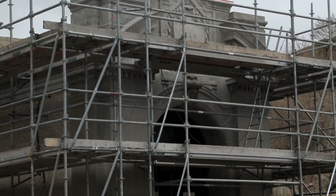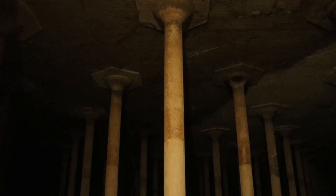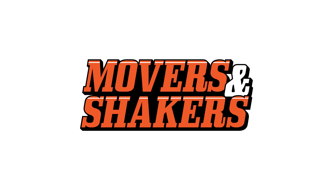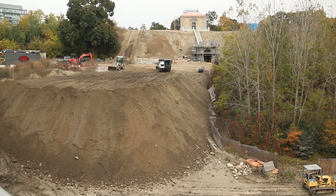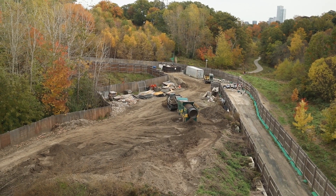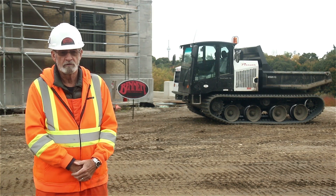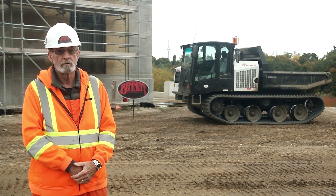This site is a reservoir that in our contract we have to retrofit with a new roof membrane. My name is Bob and the company is Bennett Mechanical, from Millgrove, Ontario. We specialize in water and sewage work, this being a water reservoir, but we have ongoing jobs at several sewage plants within the GTA area and other reservoirs within the GTA area as well.